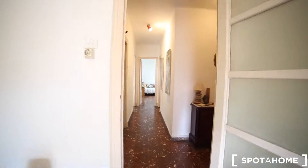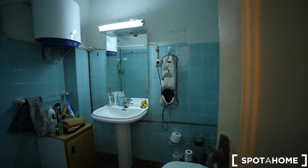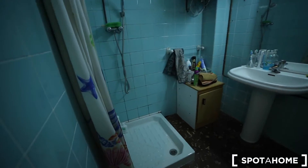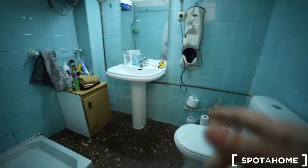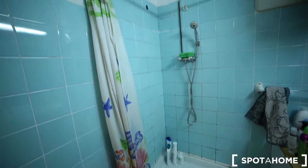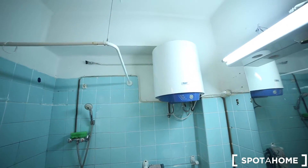Here in the corridor on the left you have the bathroom. In the bathroom you have a toilet, a sink, a mirror, and a shower. And here we have the water heating system — it's electrical.